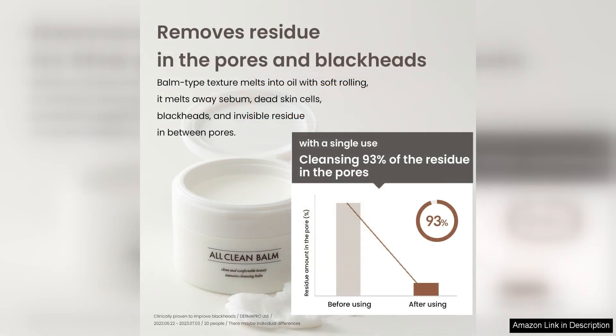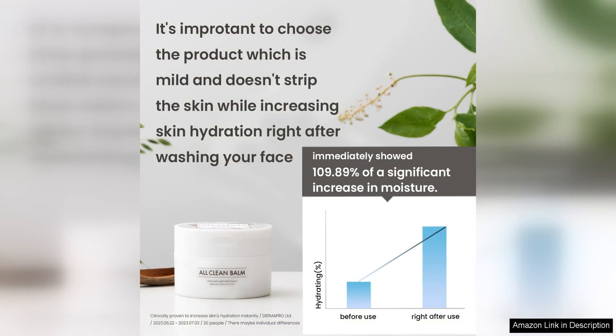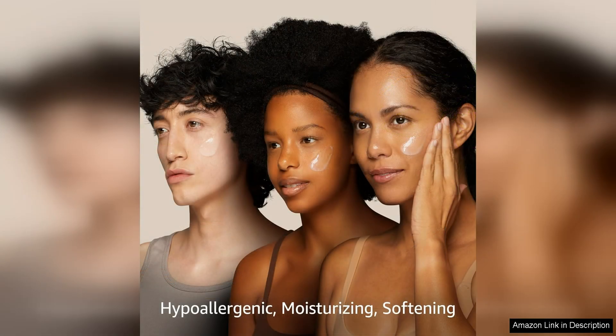First and foremost, the packaging is sleek and practical. The balm comes in a sturdy, easy-to-use container that is perfect for travel or everyday use. The size is generous, offering 4.0 fl.oz / 120ml of product, which will last a long time even with daily use.